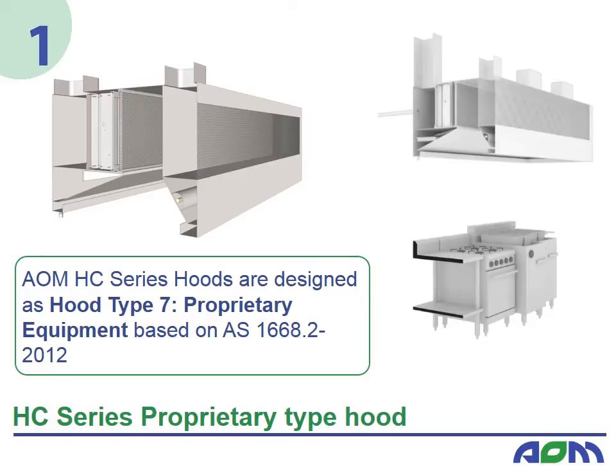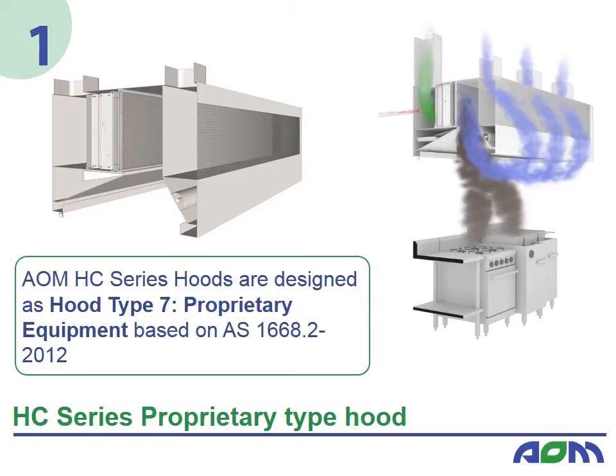Introducing the AOM HC series hoods. As proprietary equipment, these state-of-the-art hoods allow for optimised airflow calculation since the overall kitchen exhaust airflow is based on the kitchen equipment and not the overall size of the hood. The HC series hoods have been designed with key attributes including low velocity filtration of kitchen exhaust emissions by the integration of AOM filtration equipment within the hood structure, and front face low velocity makeup air of up to 60% of total exhaust air.